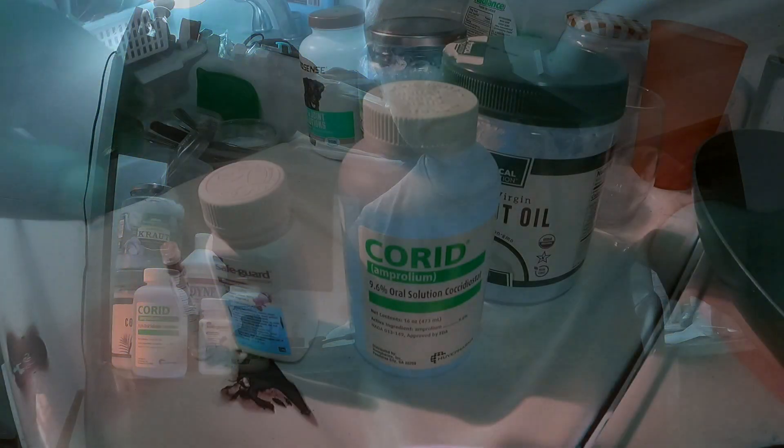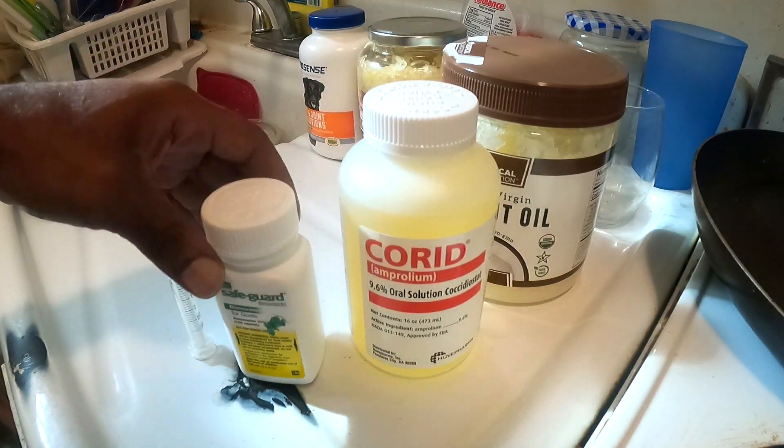So those are the measurements you want to use: five milligrams per one pound of body weight for the Corid, and 2.3 to 2.5 milligrams — two and a half milligrams — per one pound of body weight for the fenbendazole. Keep those measurements in mind.